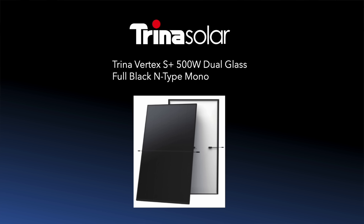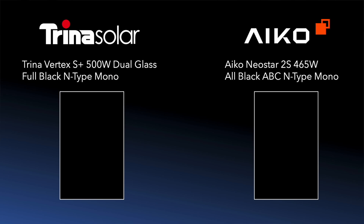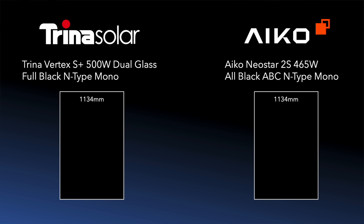Let's have a look at just two panels available today. The first is from Trina — it's the Trina Vertex S Plus 500W Dual Glass Full Black N-Type Mono. And the second is from Aiko — it's called the Aiko Neostar 2S 465W All Black ABC N-Type Mono. Now aside from the technobabble, I wouldn't blame you if you had a preference for the Trina, as it has an extra 35W of power generation — 500W compared to 465W — and that extra generation would soon add up with an array of say 10 or more panels. But actually, in terms of generation, the Aiko is the better of the two. Why is that? Well, it's all down to the physical size of the panel. Although the Trina panel is the same width as the Aiko panel at 1134mm, it's longer than the Aiko by about 204mm, and so with that extra footprint it's able to generate more power — 500W instead of 465W.